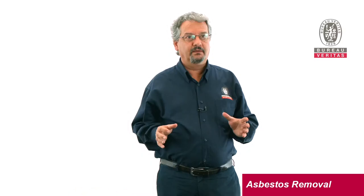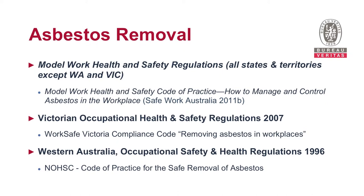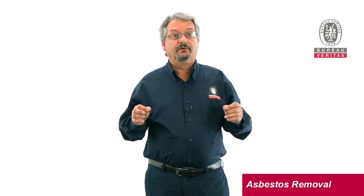Asbestos removal is governed by various regulations — by the model work health and safety regulations in all states and territories, except WA and Victoria. And also the model work health and safety code of practice: how to manage and control asbestos in the workplace, issued by SafeWork Australia in 2011. In Victoria, it's governed by the Victorian Occupational Health and Safety Regulations of 2007 and the compliance code for removing asbestos in workplaces. In Western Australia, it's governed by the Occupational Safety and Health Regulations of 1996 and the National Occupational Health and Safety Commission's code of practice for the safe removal of asbestos. Always check the current regulations in your state or territory.